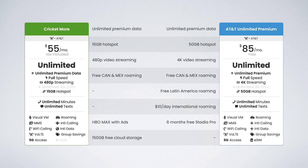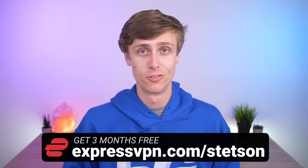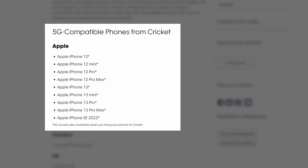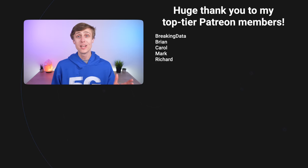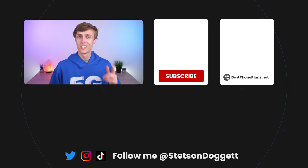Yes, video streaming is limited to 480p instead of 4K, but you can easily get around this by using a VPN. You can check out my partner ExpressVPN — I'll leave them linked in the video description if you're interested. It enables 4K video streaming on all cell phone plans. The only real drawback in my opinion is that 5G may not work on Android phones if you bring your own device. 5G will work on all Cricket-branded Android phones as well as all iPhones either bought directly from Cricket or that are unlocked. I think Cricket's Unlimited More plan is a great value for the price. I'm Stetson and my goal is to help as many people as possible save money on their cell phone bill. Share this video with one friend if you found it helpful and click the like button below. Thank you for watching and I'll see you next time.